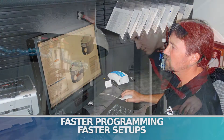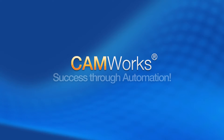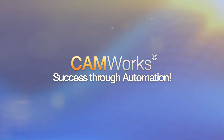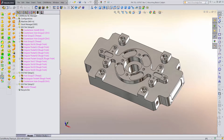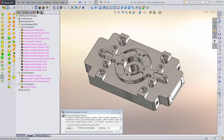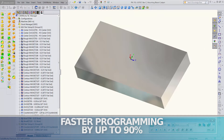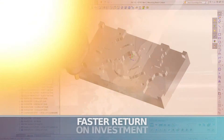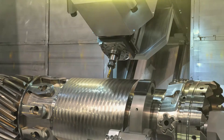Seamless integration is only one of the many benefits. CamWorks also means faster programming, faster setups, and faster machining times. CamWorks' success through automation as a feature-based machining system is supported by state-of-the-art automatic feature recognition. CamWorks includes the proprietary and fully customizable technology database for knowledge-based machining. The technology database automates much of the programming work by up to 90% compared to traditional CAM software, improves quality, and gives you a faster return on your investment.